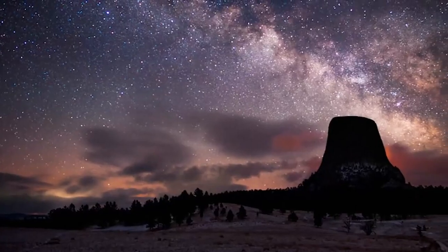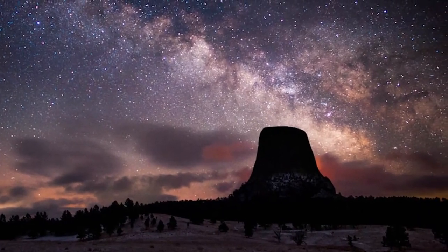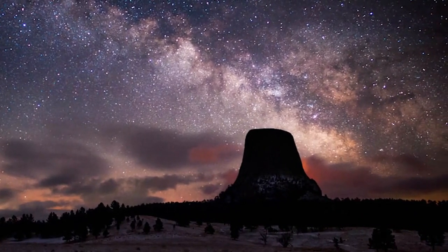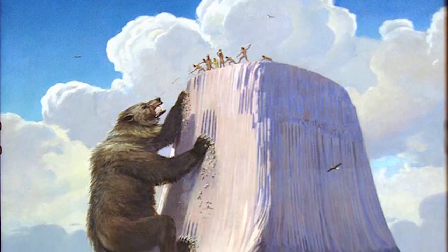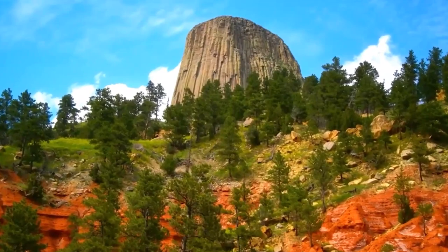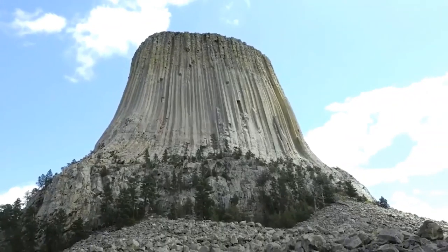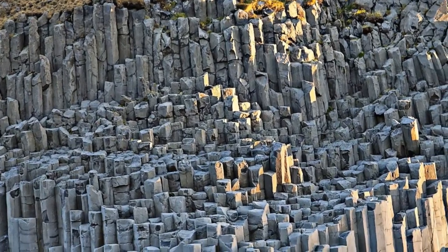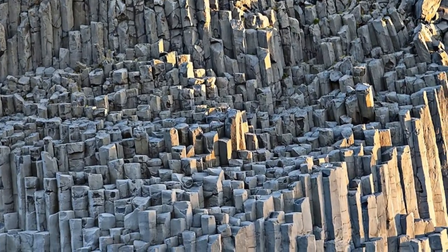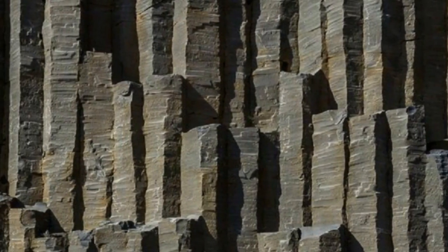It was not always called the Devil's Tower. The Native Americans called it Matteo Tepe — the Great Bear Lodge — and there is entire folklore surrounding it. Basalt columns are geological structures made from hardened lava; they are a contraction of volcanic rock that hardens into a natural pillar as it cools.